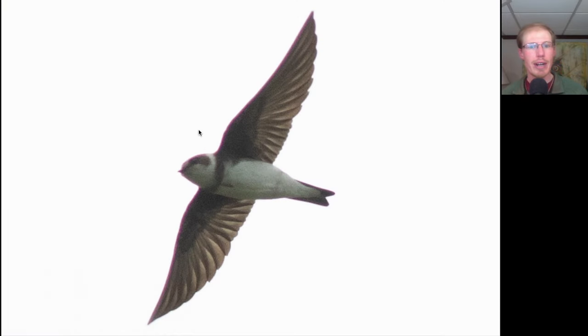Here we have a small swallow that was brown on top — we see some of that brown on the head. Overall it's white underneath with a very distinct brown breast band. This was our first-of-season bank swallow.